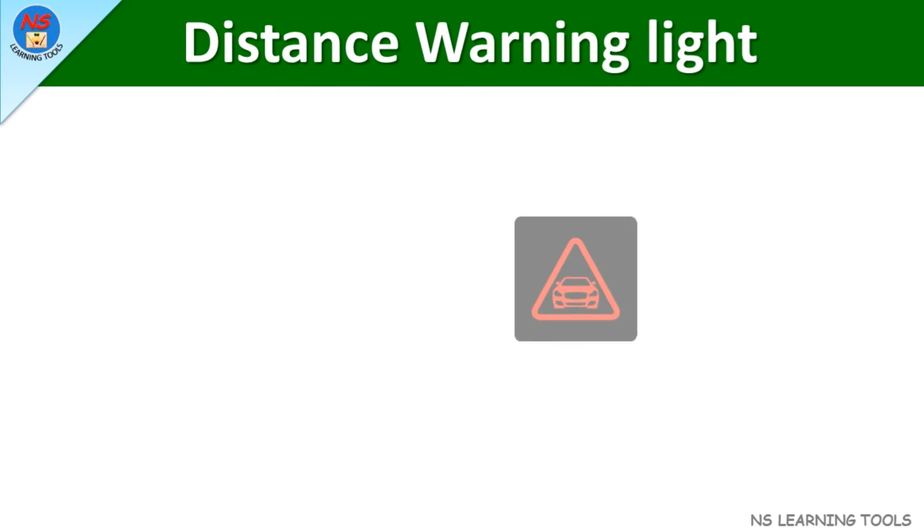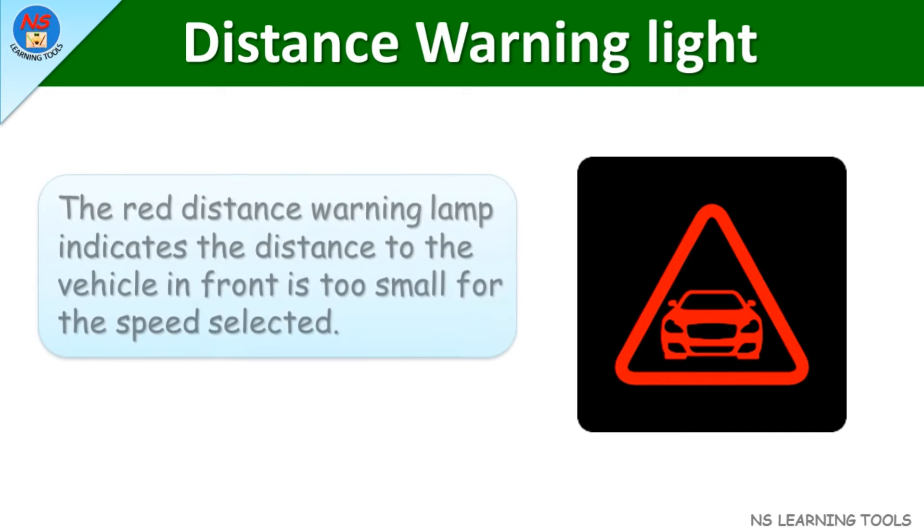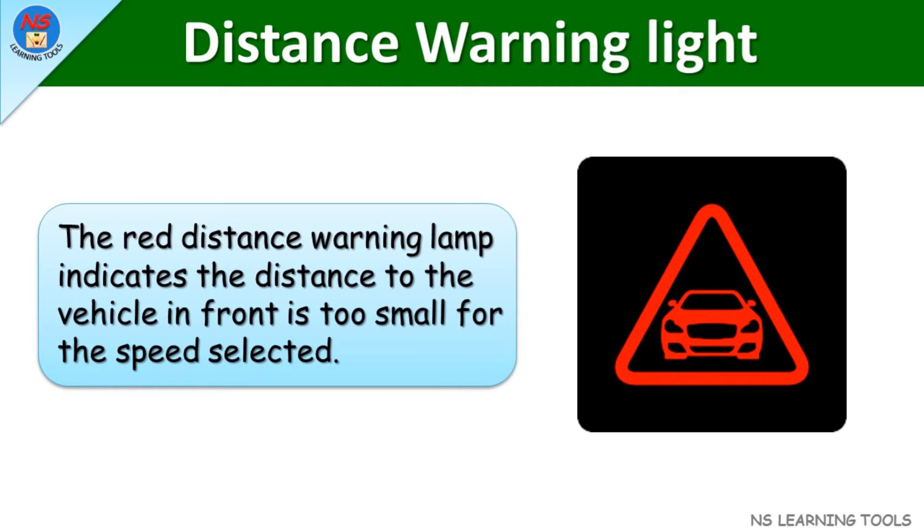Distance warning light. The red distance warning lamp indicates the distance to the vehicle in front is too small for the speed selected.